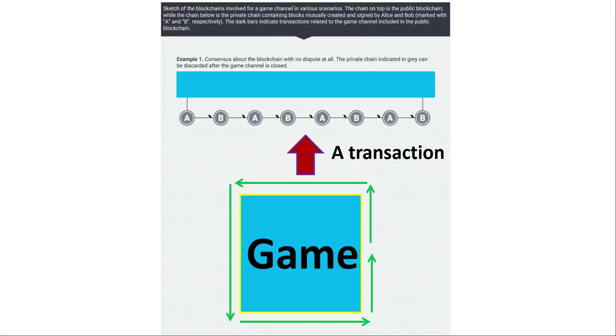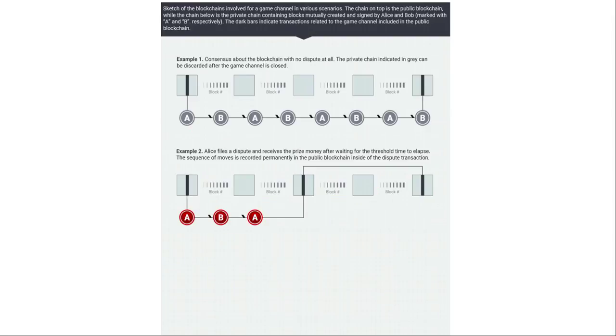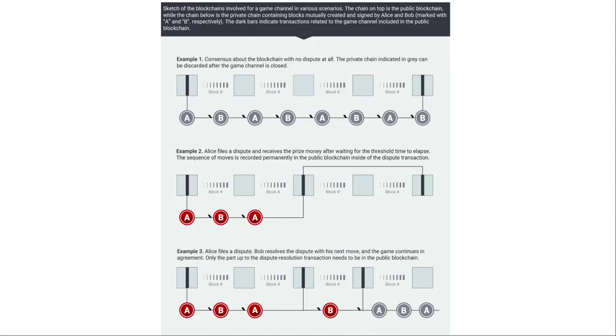For a transaction to happen, you need at least two parties, and in blockchain style you need consensus — both parties must agree the trade is correct before it can be accepted. For example, if I buy an item from you in-game, both of us must agree I received the item and you received the right currency. In the ideal case, only the start and endpoint — just two small bits of the whole transaction — are combined into a small data packet to be recorded on the blockchain. All the little bits in between can be disregarded, keeping the blockchain light.